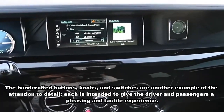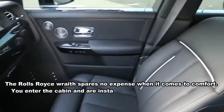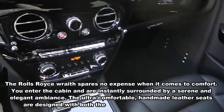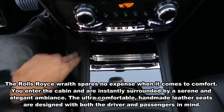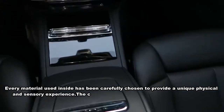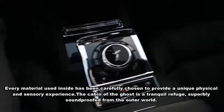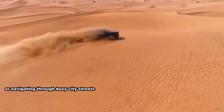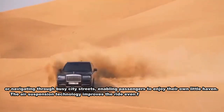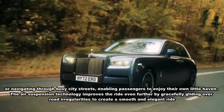The Rolls-Royce Wraith spares no expense when it comes to comfort. You enter the cabin and are instantly surrounded by a serene and elegant ambiance. The ultra-comfortable handmade leather seats are designed with both the driver and passengers in mind, and every material inside has been carefully chosen to provide a unique physical and sensory experience. The cabin is superbly soundproofed from the outside world, maintaining a whisper-quiet environment whether driving on a highway or navigating busy city streets.